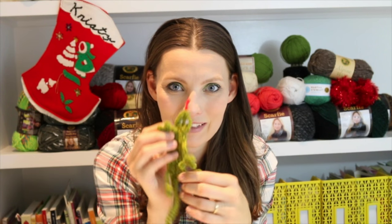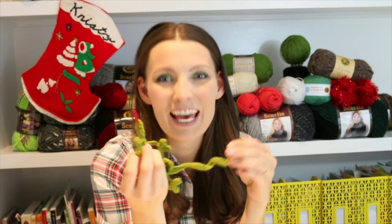Who doesn't want a gecko hiding in his book? Happy Handmade Holidays!